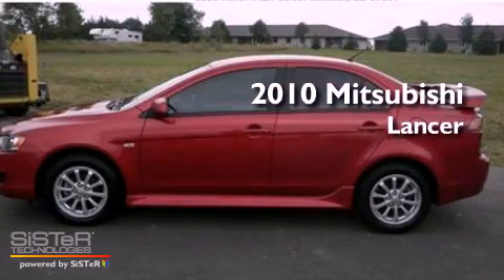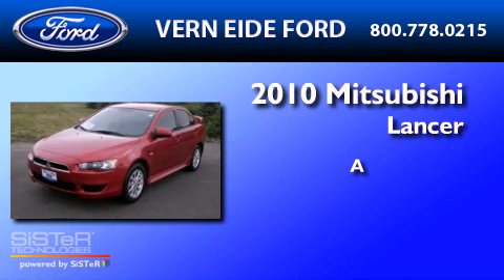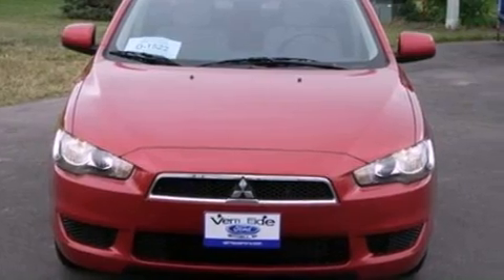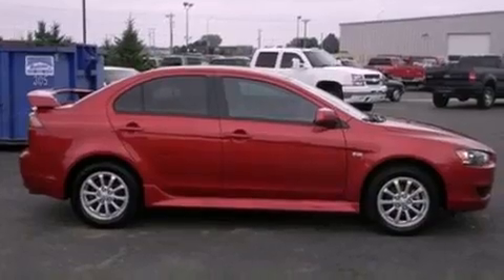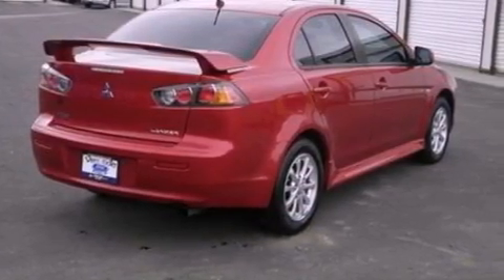This is a 2010 Mitsubishi Lancer. Its top features include cruise control, full power accessories, a rear window defroster, a CD player, a multi-link rear suspension, 4-wheel independent suspension, aluminum wheels, a low tire pressure indicator, and speed sensitive wipers. This vehicle has fewer than 14,000 miles on the odometer.